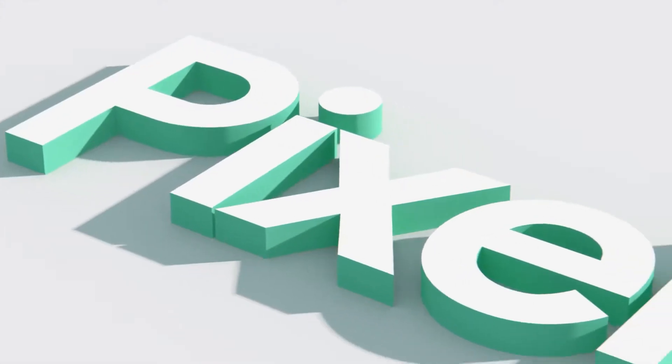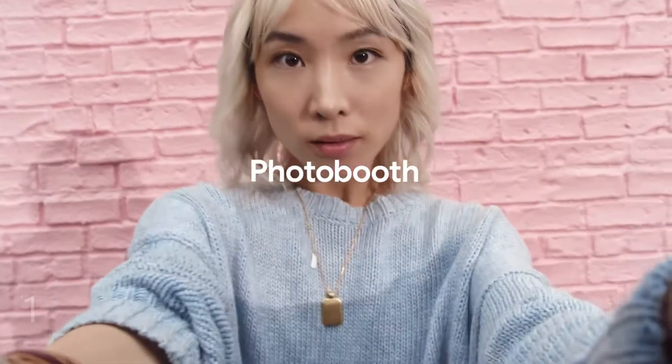What's up guys, today we'll be doing the top five features I want to see in the Google Pixel 4 and 4XL, so let's go ahead and get started.